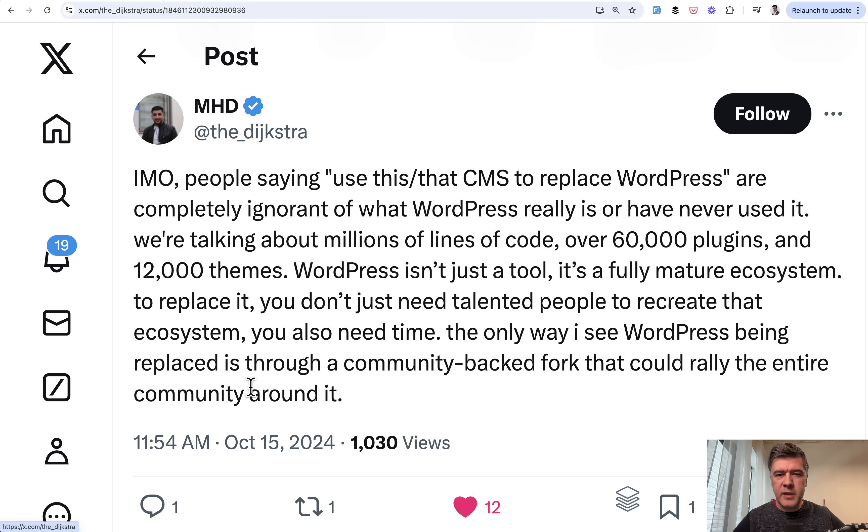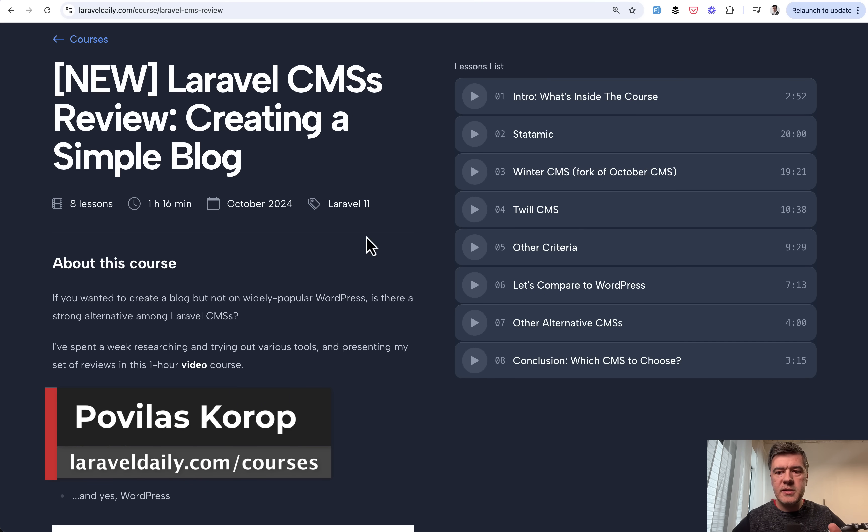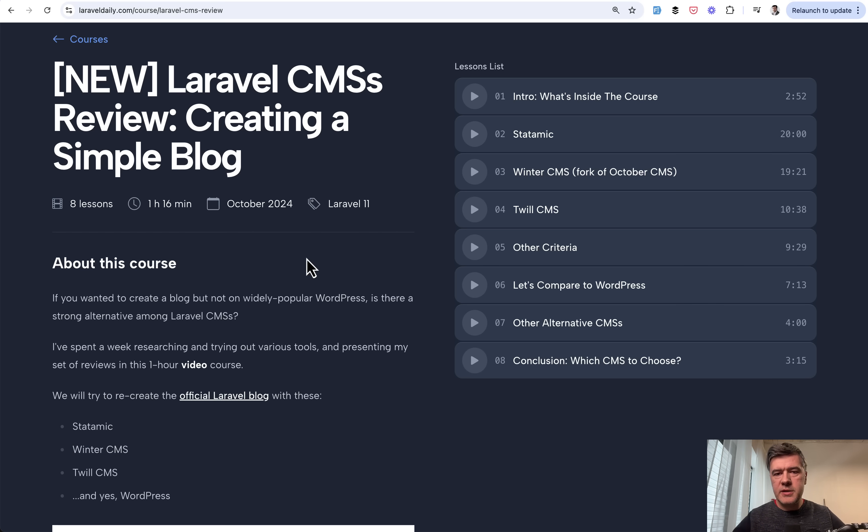So consider that review and that conclusion just my personal point of view. Now it's time for you guys to share your opinion — let's discuss in the comments. Maybe your experience with Laravel CMSs is different, or maybe I misunderstood something. Or where would you move your WordPress projects if you are planning to? Let's discuss in the comments below. And again, if you want a deeper dive with installation step-by-step of those CMSs, I will put the link to the one-hour course in the description below. That's it for this time — see you guys in other videos.